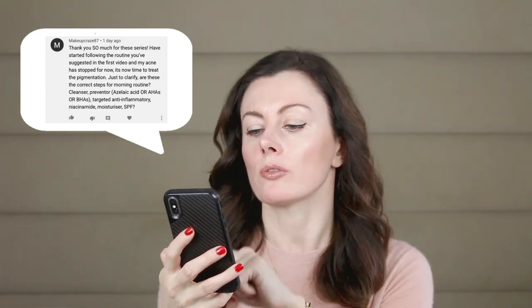Makeup Craze 87 says: thank you so much for this series. I've started following a routine you suggested in the first video and my acne has stopped for now — it's now time to treat the pigmentation. Congratulations, well done. Just to clarify, are these the correct steps for the morning routine? Cleanser, Preventer, Azelaic or AHAs, BHAs, Targeted anti-inflammatory, Niacinamide, Moisturizer, SPF. For your morning routine, that's absolutely perfect — it has all the elements I would recommend. Azelaic acid would be my preference, but BHAs are helpful if you're quite oily, and AHAs if you're more on the dry side and prone to irritation as they tend to be gentler. Good luck with the rest of the routine.